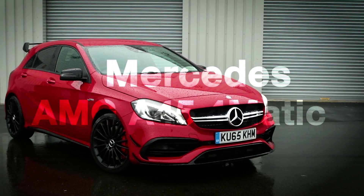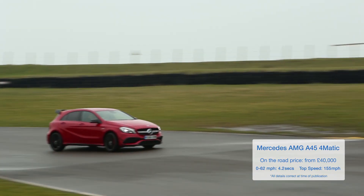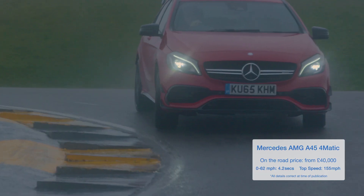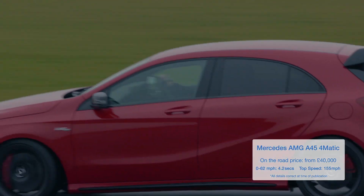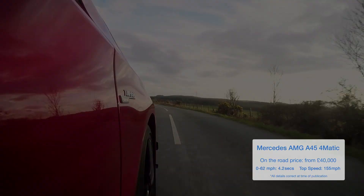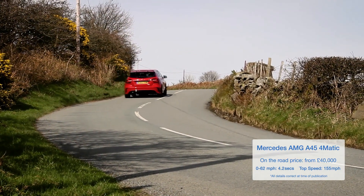If you want your hot hatch to give you the ultimate bragging rights, look no further than the A45. Developing a truly staggering 376 brake horsepower from its turbocharged two-litre engine, it's officially the hottest of all the hot hatches. The acceleration is mind-blowing and the noise is truly fearsome. And with four-wheel drive, you have barely believable amounts of grip and traction. Yes, you'll pay top dollar, but if you can afford it, you will not be disappointed.